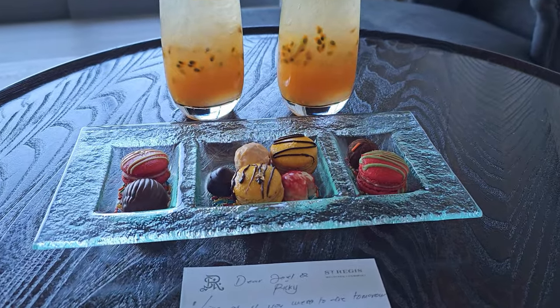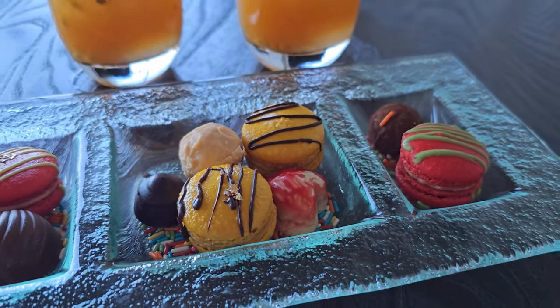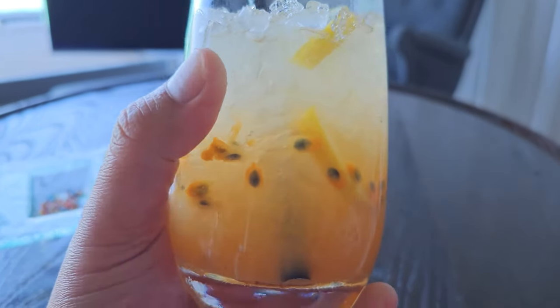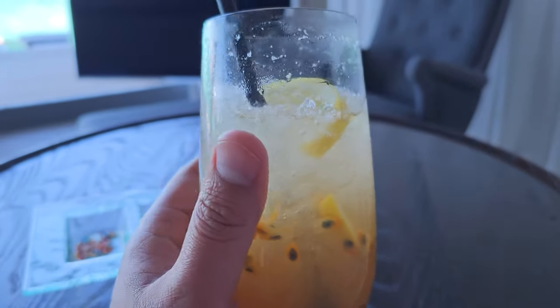We were laying in bed talking about how hungry we were, and then our butler knocked on the door and brought us this amazing little tray of treats and a drink. Whatever this drink is that she brought us is amazing — it's like a papaya mango orange drink, but it's so sweet.